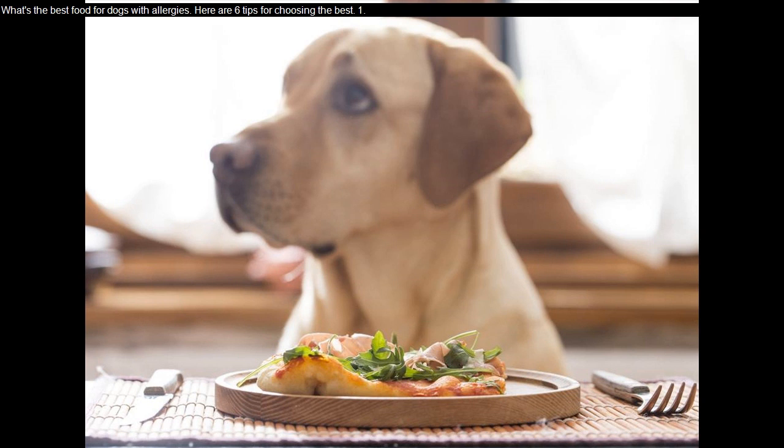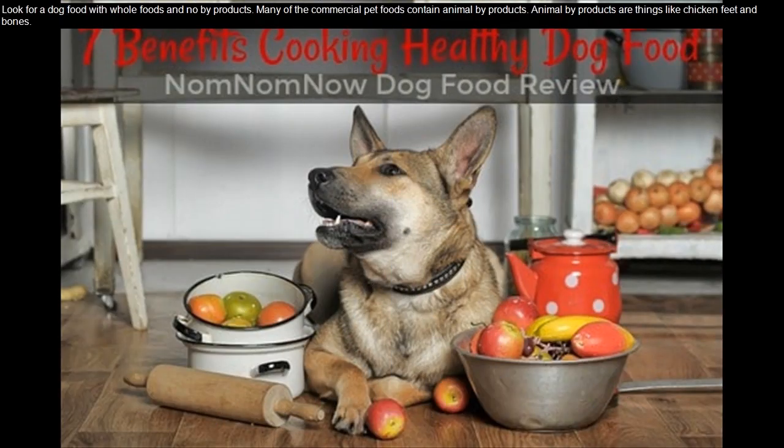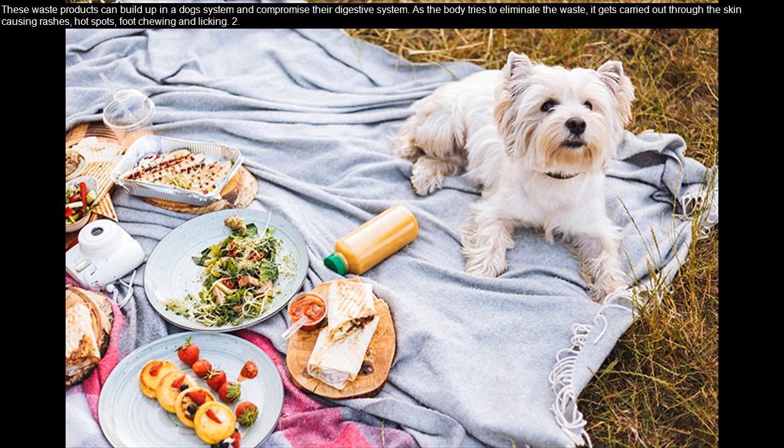What's the best food for dogs with allergies? Here are six tips for choosing the best one. Look for a dog food with whole foods and no byproducts. Many commercial pet foods contain animal byproducts — things like chicken feet and bones. These waste products can build up in a dog's system and compromise their digestive system, and as the body tries to eliminate the waste, it gets carried out through the skin, causing rashes, hot spots.